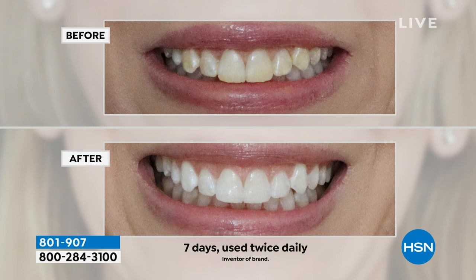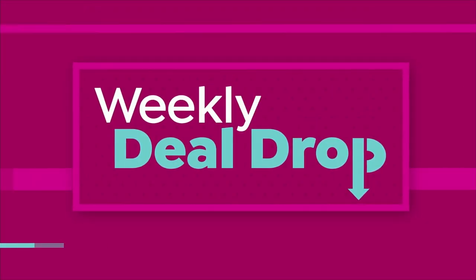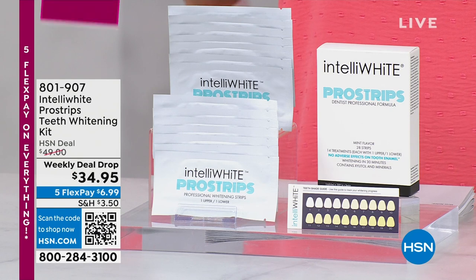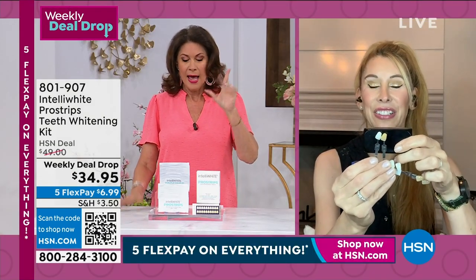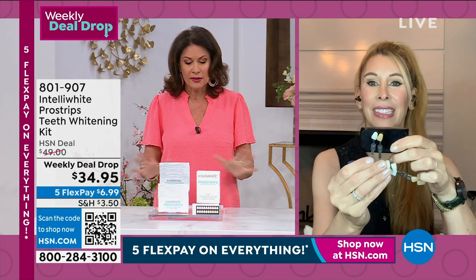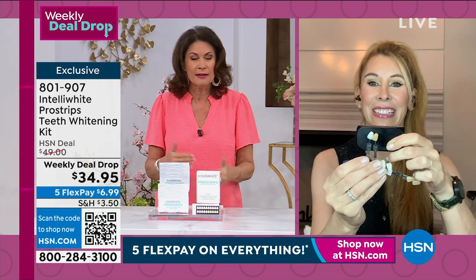This is a weekly deal drop — it drops on Monday and ends tomorrow night at midnight. Something like 7,500 have already been ordered this week, and we're over two-thirds of our quantity gone — almost 75 percent. We're down to the last couple thousand. Dr. Jennifer Jablow is joining me, and I'm so excited — these have been going fast. From my understanding, we may not be able to get these back for the rest of the year once they're gone.